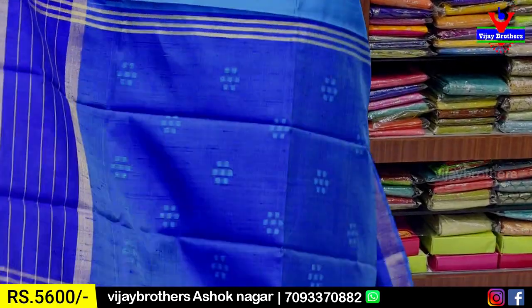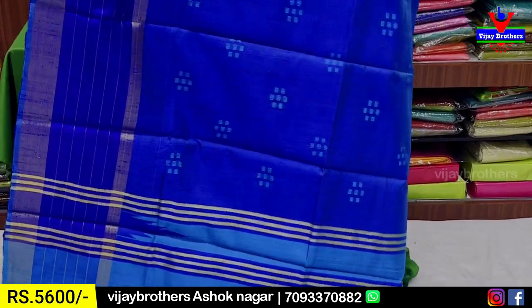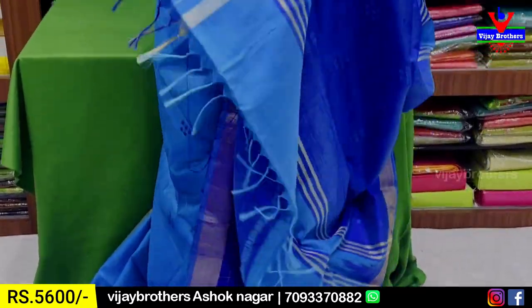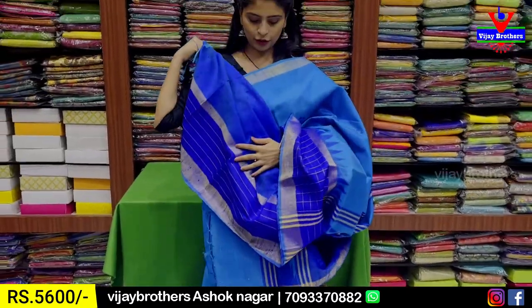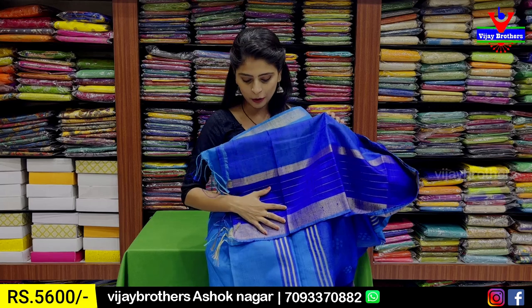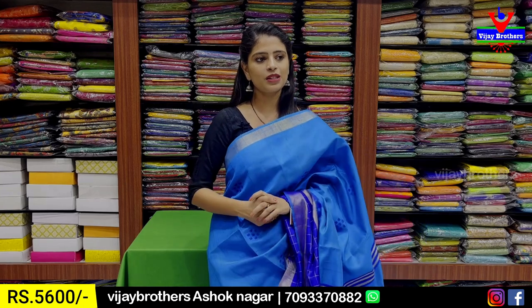It is comfortable. Look at the pallu also — in contrast, the same weaving pattern with tassels. The saree has a blouse attached. Contrast blouse is made — wow, lovely contrast. The blouse has water patterns done on it. Check the blouse — simple line pattern, very nice. There is a difference in the blouse too.